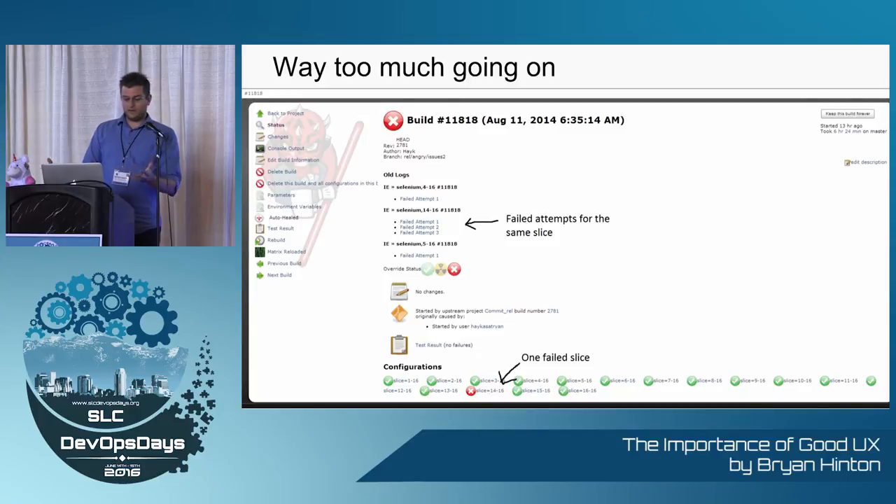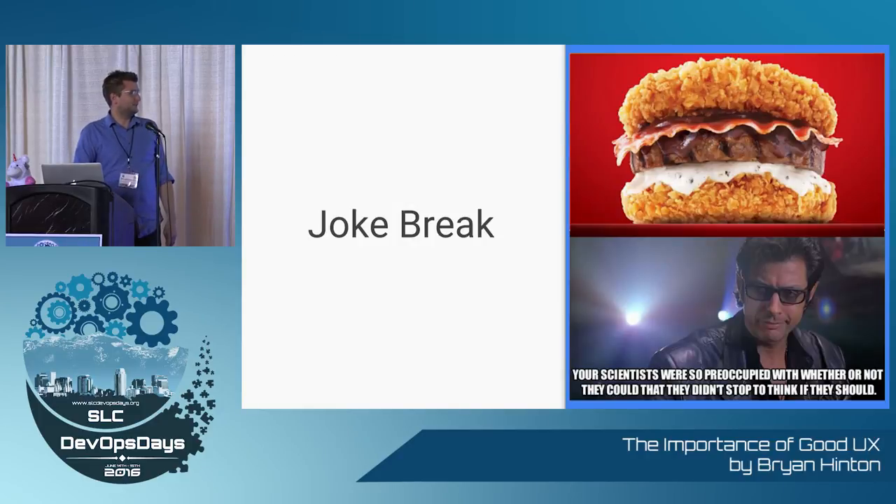Way too much going on. What is the main data point you're trying to get from this page? There are links and icons everywhere, just stuff everywhere, and there's no point to it. We have to point to the specific things they need to look at. Not good.